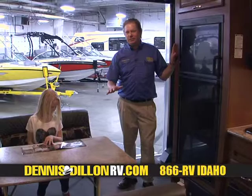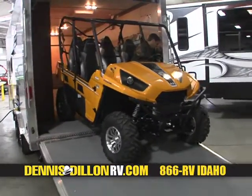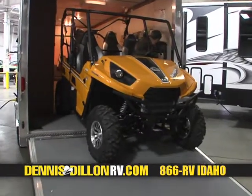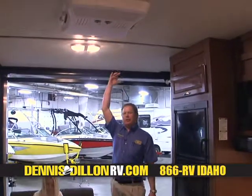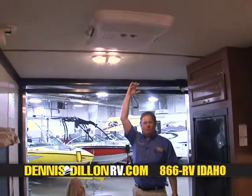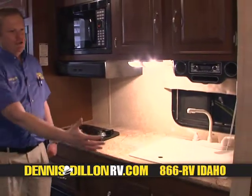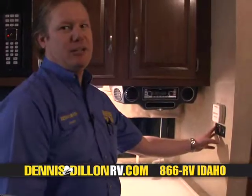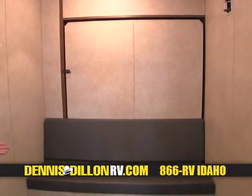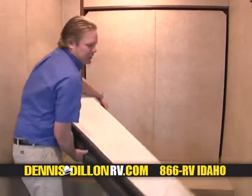Now we're coming into the best-selling Work & Play model, the 18. Easy to tow with SUVs — you don't have to have a large truck in order to get this one down the road. Still enough room for a whole family's worth of toys, from four-wheelers to motorcycles. Lots of height, so you can get even a UTV into here. Full kitchen, just like in the larger versions — you have a gas-electric hot water heater so that you can use both electricity and propane to heat your water.